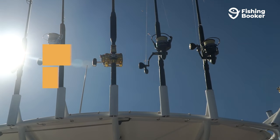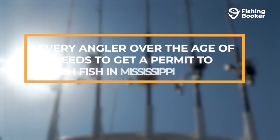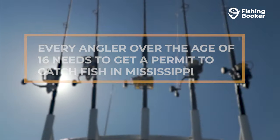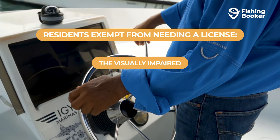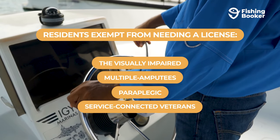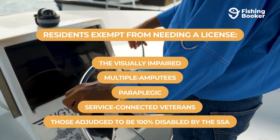First things first, who needs a Mississippi fishing license? Well, pretty much every angler over the age of 16 needs a permit to catch fish here, whether fishing in freshwater or saltwater. The only exceptions are disabled residents who are considered to be visually impaired, multiple amputees, paraplegic, service-connected veterans, or those considered 100% disabled by the Social Security Administration.